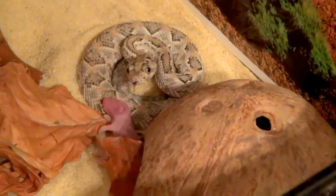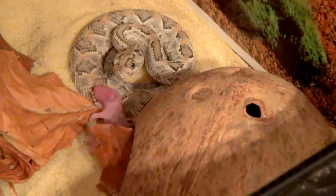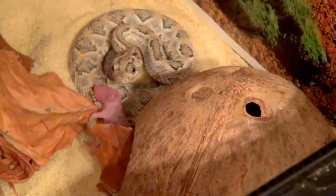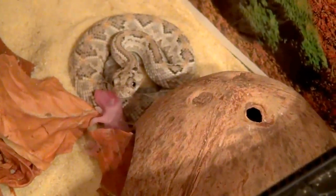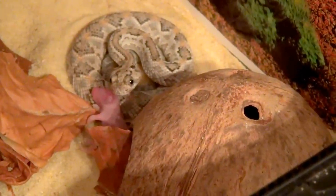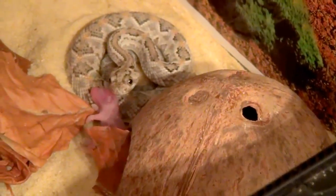In the meantime, let me tell you a little bit about these snakes. They come from one of the islands in Central America — the Aruba Island — and they are endemic there, so they don't live anywhere else.